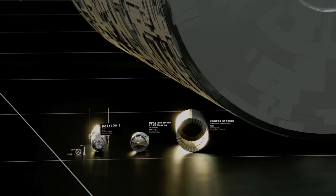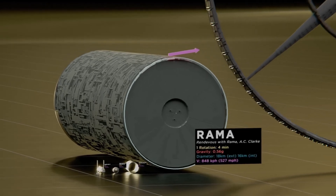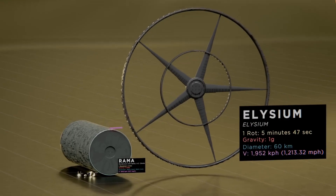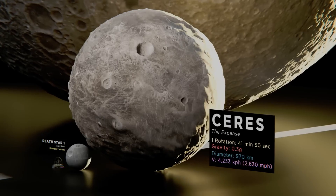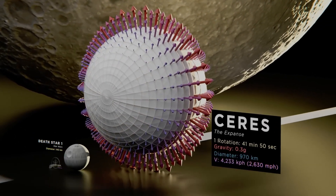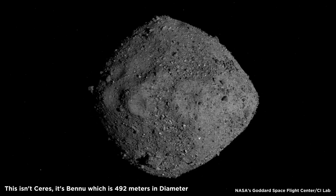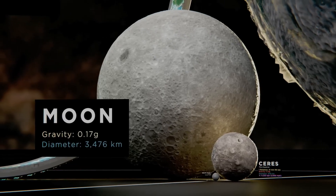Unlike traditional gravity, which is the natural attraction between masses, spin gravity offers a practical solution for maintaining astronaut health during long-duration space missions. This innovative approach bridges the gap between life in space and on Earth, making future space travel more sustainable.